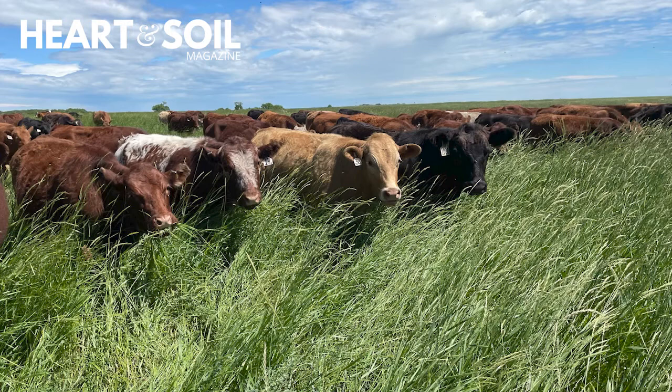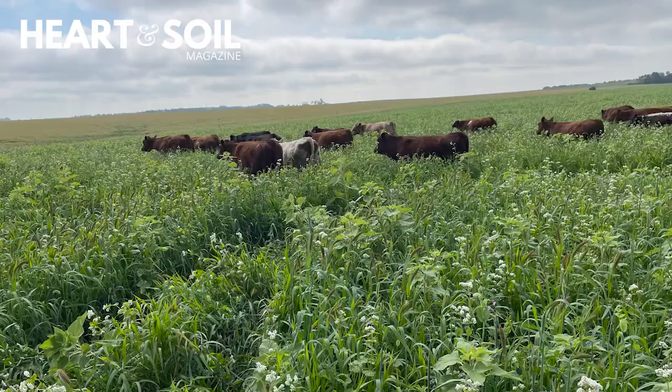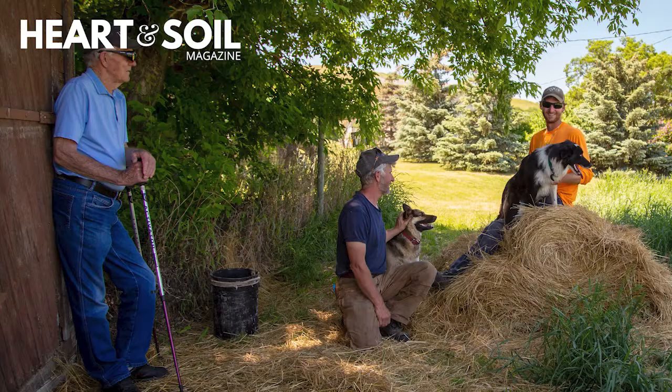Have you ever wondered what the difference between grass-fed, grass-finished, pasture-raised, and certified organic meat is? They're not all the same — there are significant differences between them. Ian and Linda Gossert of Howe Park Farms, a multi-generational farm, help us pull those terms apart and deepen our understanding of how animals are really important in building soil health and sequestering carbon, which impacts climate change. They farm with their son Zach, and Ian's dad is around as a consultant and encourager.